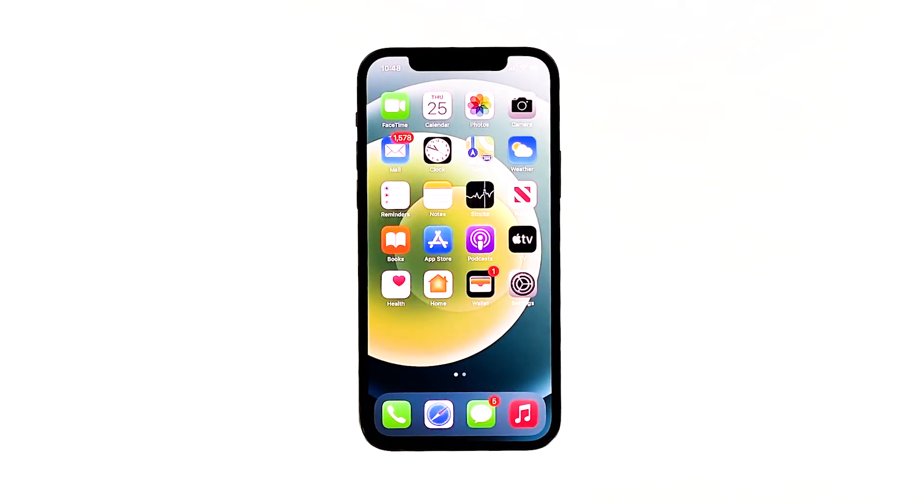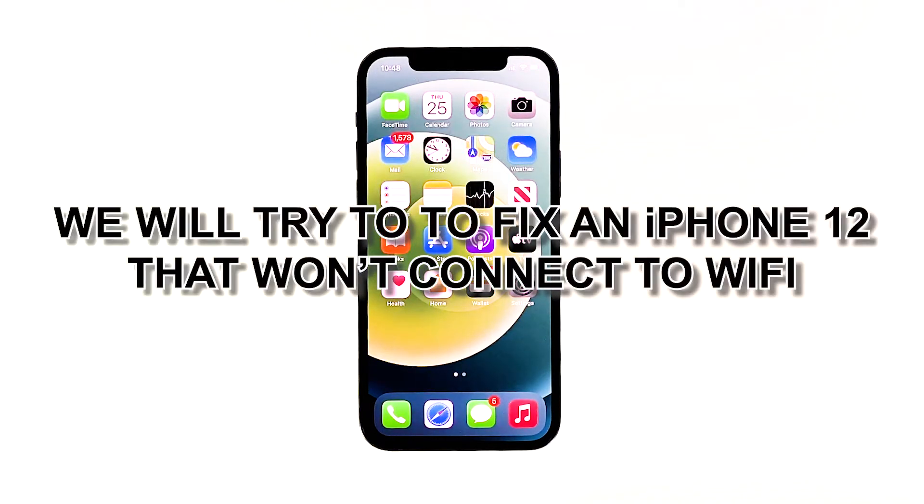Wi-Fi connectivity is very essential to smartphones, especially if you have a newly acquired device like the iPhone 12. However, you might not be able to use it properly if your iPhone 12 won't connect to Wi-Fi. If that's the reason why you landed on this article, then you are on the right track as you will see some solutions for the issue below. In this video, we will try to fix an iPhone 12 that won't connect to Wi-Fi.